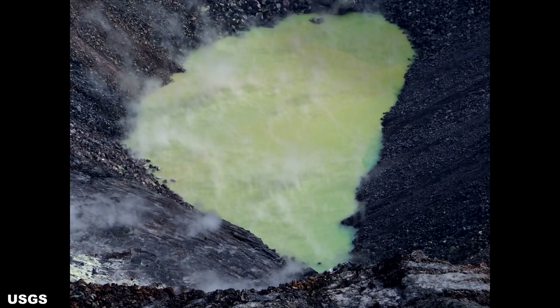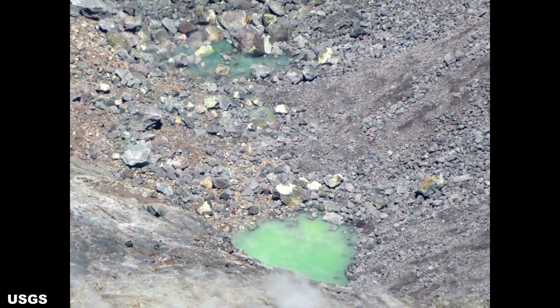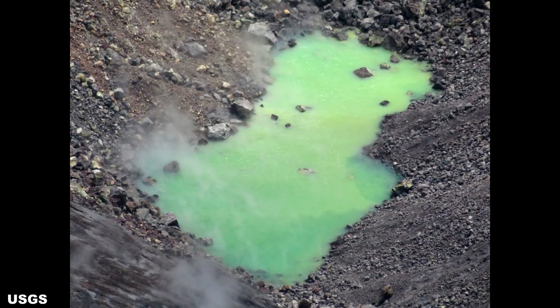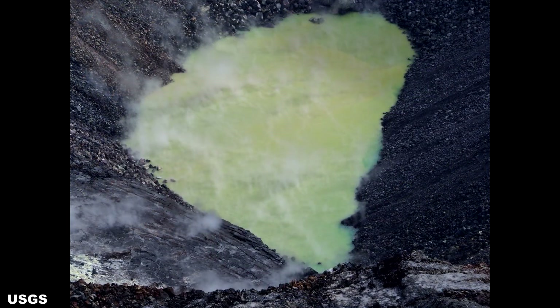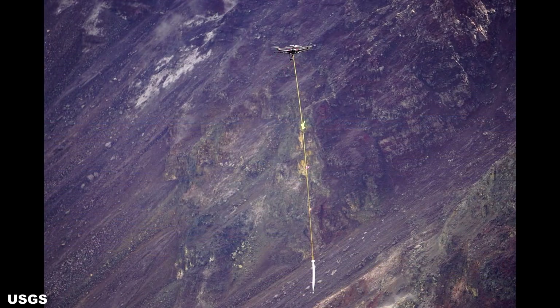With no further delay, I will get right to the update. The discovery of the crater lake was on July 25th, 2019 and has been continuously growing since then. This growth is about 1 meter per week since it was first spotted. It was October 26th that a UAS or drone obtained a water sample from the crater lake, collecting 750 milliliters or 25 ounces of water successfully.